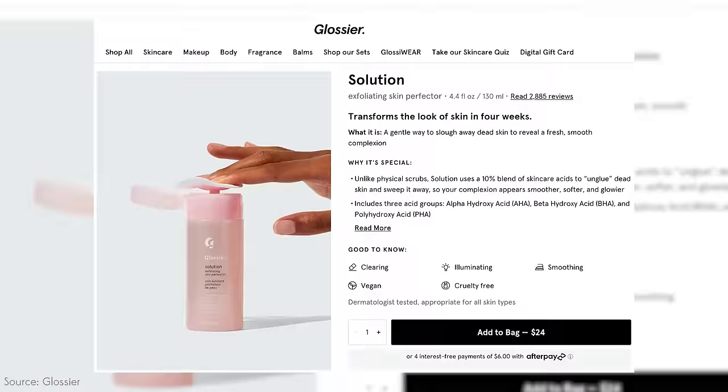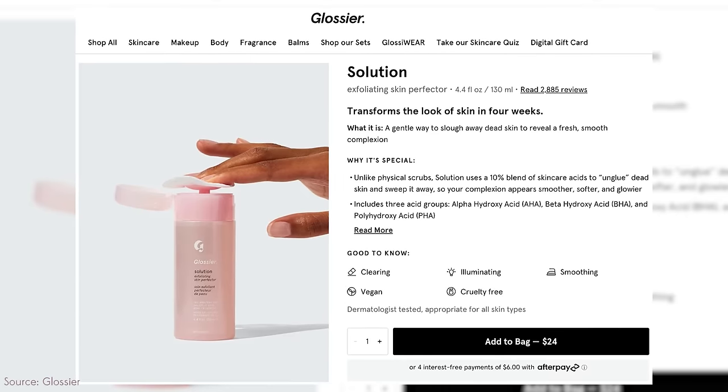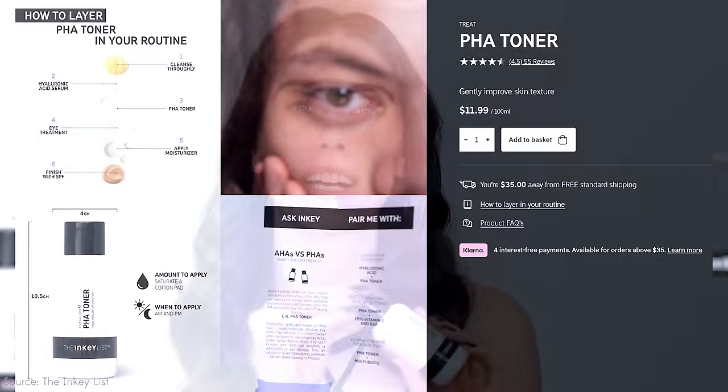That girl likes to use Glossier's Solution — a PHA, very mild, gentle exfoliating toner in a beautiful shiny pink package. I actually love this product; it's an excellent toner, though it's closer to $30. For those on a tighter budget, the Inkey List has a PHA toner that's fantastic — about one third of the price for one less fluid ounce, and very gentle on skin. Both can be used every single day. That girl definitely uses the Glossier one, and this girl definitely uses the Inkey List one, because I'm not going to spend more money than I have to.